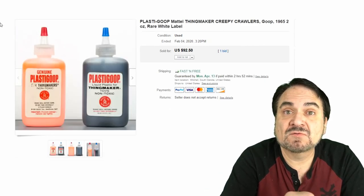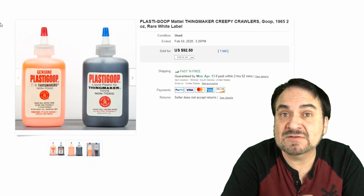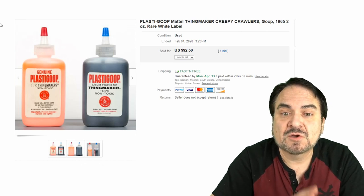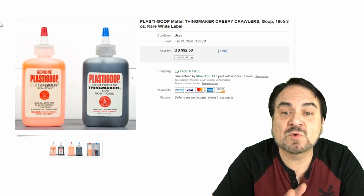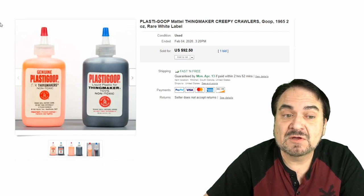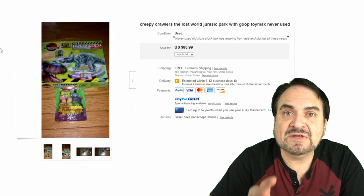The bottles have some rare varieties. This is the plain white label — this is the second label from 1965. The label that's white with the bug on it is the 1964 version. Two bottles of these two-ounce ones with the white label — $92.50. These are the smaller, more common ones.